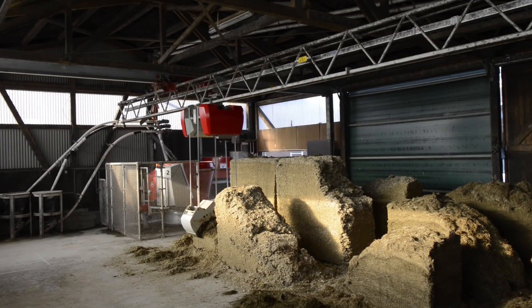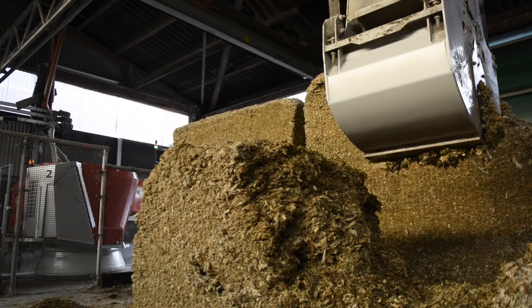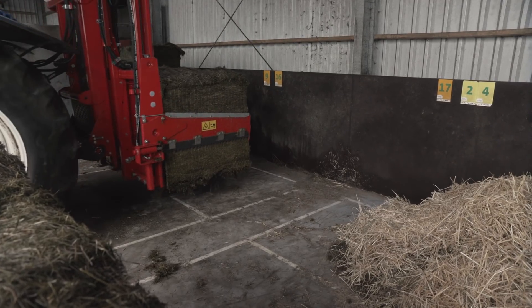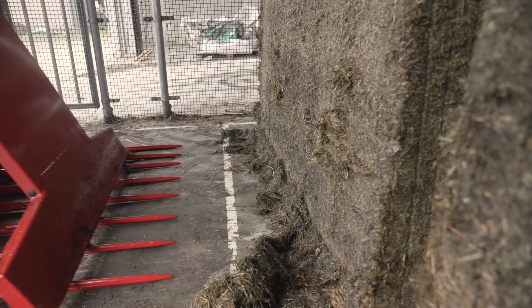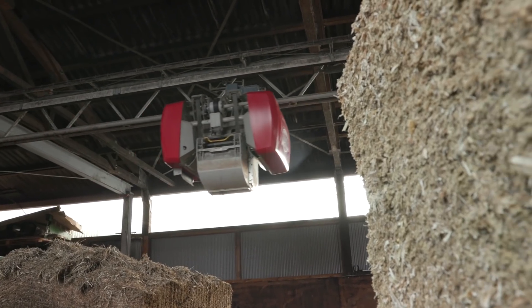The kitchen is an open space, without obstacles, where you can store multiple types of feed. Every feed type has its own storage place, which is easy to define and to change if needed. Properly ensiled roughage remains fresh for days because it's stored in blocks, and there is enough room to stock feed for up to three days in advance.